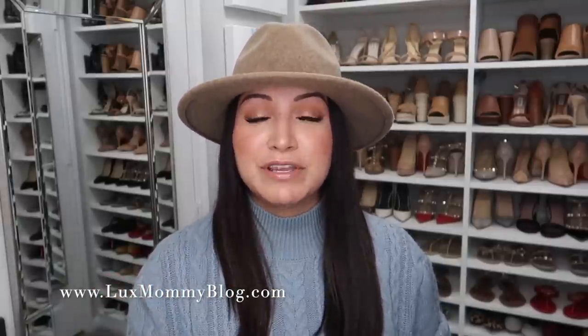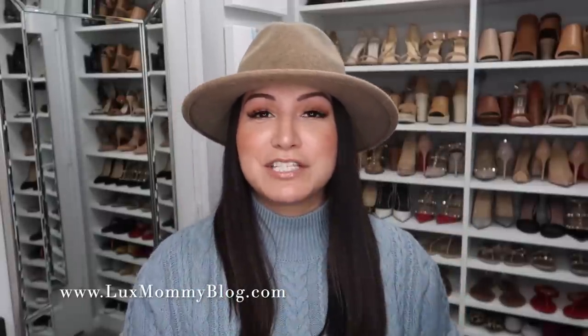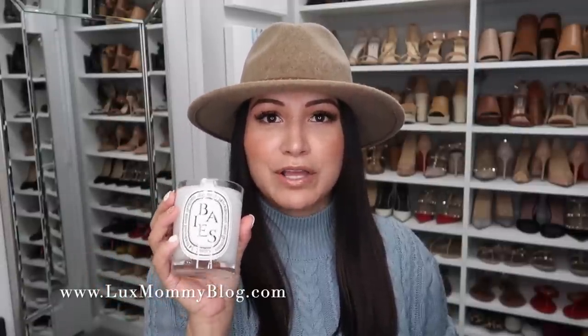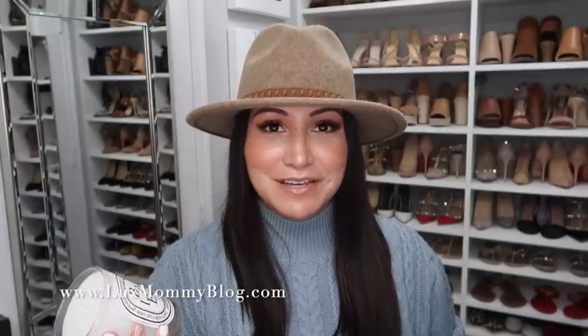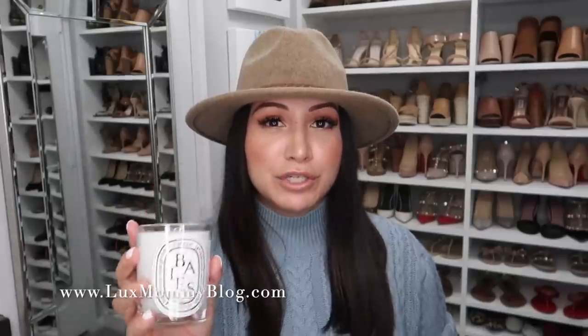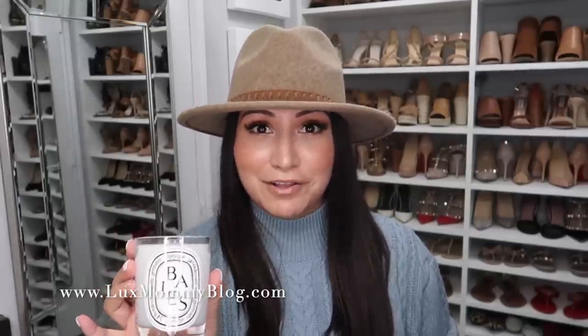The last product I had to mention is the Diptyque candle. Roses is one of my favorites, but I also really love the Baies scent — that's a great year-round everyday scent. These candles are so chic and elegant and make a perfect gift, especially when you want to splurge a little. I'll link my favorite scents down below — Baies, Roses, and Gardenia — but if you're looking to splurge on a candle, try the Diptyque brand.